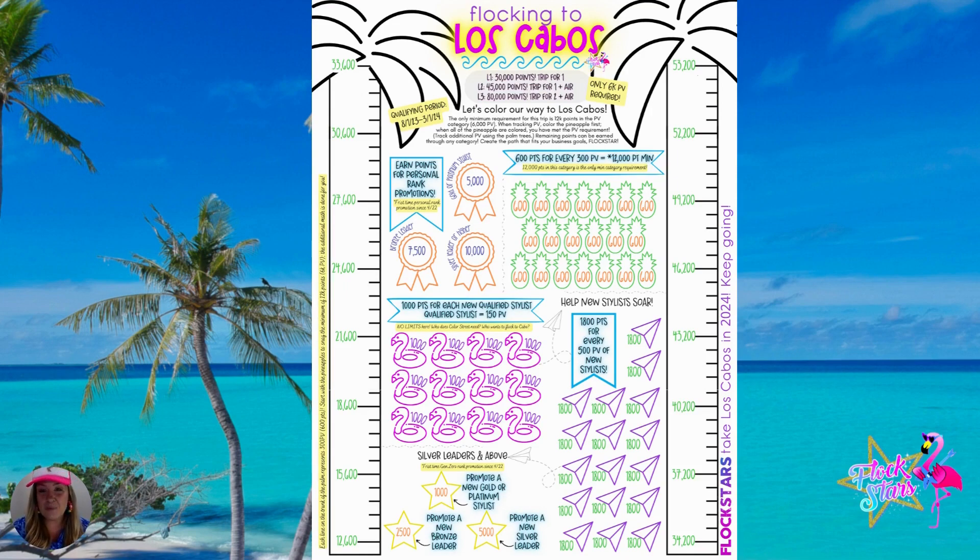Not only can you earn this trip on personal PV, but if you're a team builder — a big visionary who's seeing all the people looking for the solutions that Color Street provides — you can get points there too. When you enroll a new stylist who qualifies — and qualifying is just 150 PV, so in the US that's $150 of products sold — that person helps you qualify for 1,000 qualified new stylist points. So you're getting points for helping someone get their business launched. And if you partner with that new stylist and do a launch party with them, when they hit 500 PV, not only are you getting the 1,000 points from enrolling and qualifying, but that extra activity brings down another 1,800 points. That new stylist is also on their way, coloring their own pineapples. There are lots of different ways you can earn this trip.